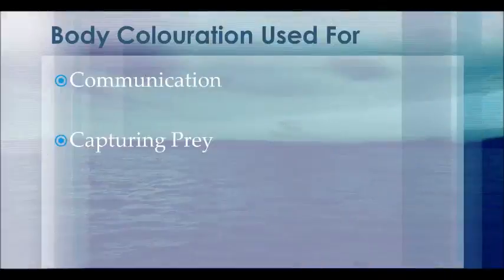These structural elements not only allow for camouflage from predators but also allow for communication and capturing of prey. Let's first look at how they help with communication. Cephalopods use their body coloration for two different modes of communication: courtship and aggression.